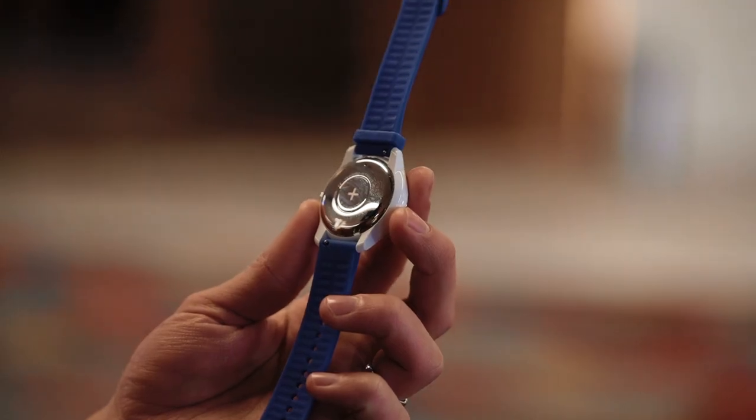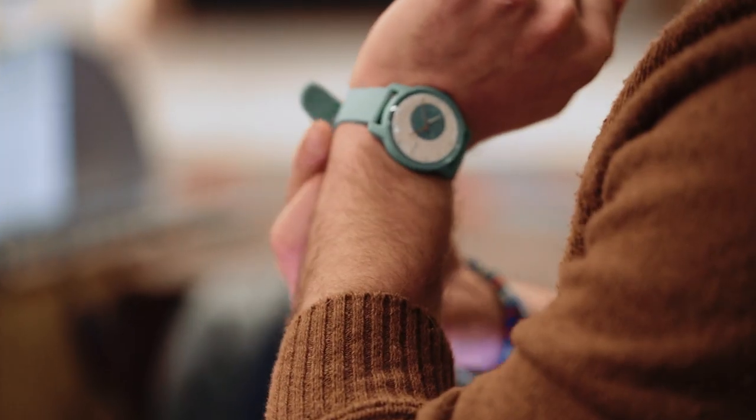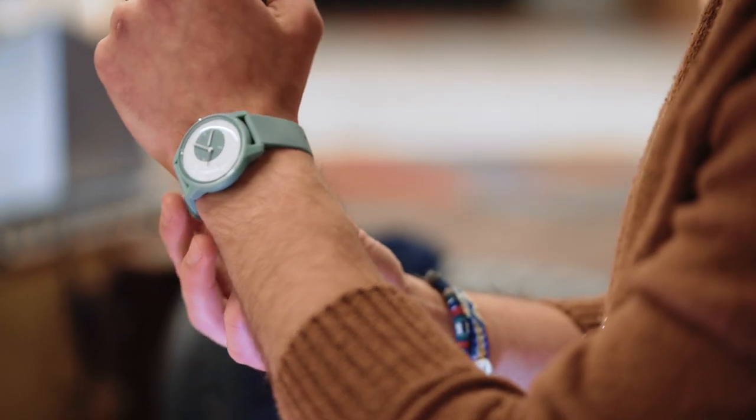If you are a US resident and want to customize your own watch, Withings is actually fulfilling all US orders in the US, just like Moto Maker did years ago — so you shouldn't have to wait a super long time between ordering and shipping. It won't ship until later in the year, and the customization is only going to be for the cheaper model.